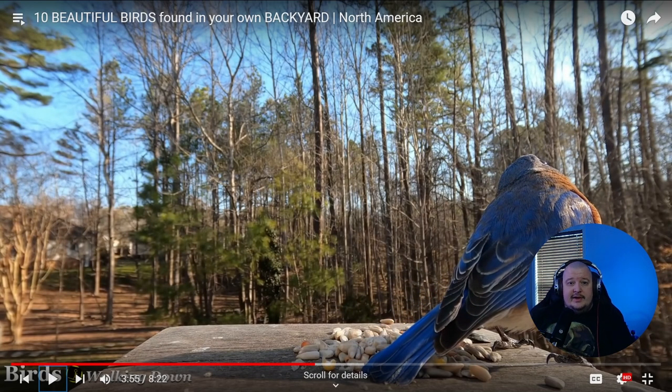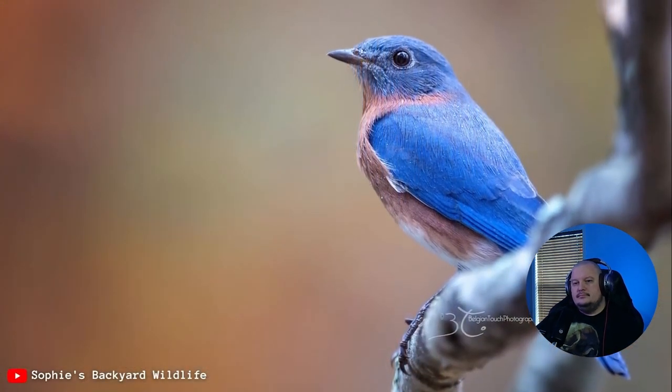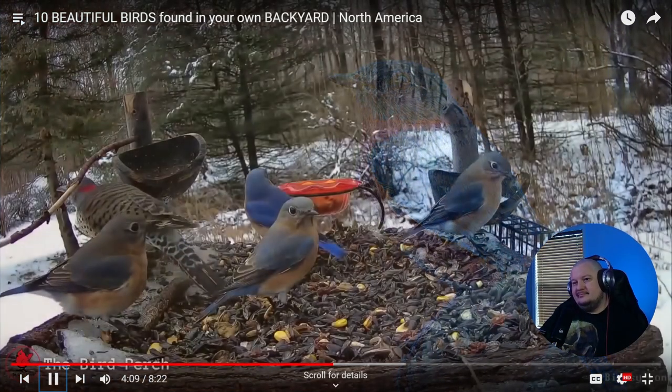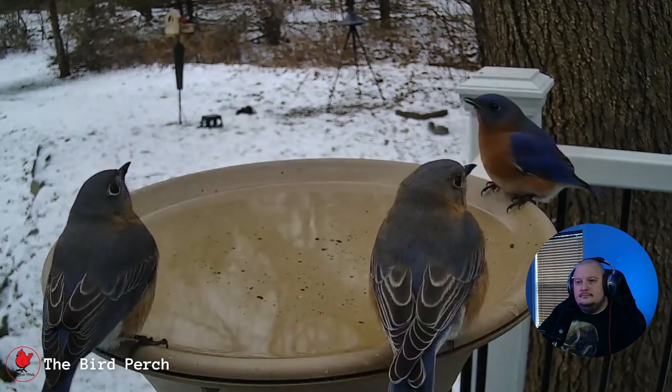Eastern Bluebird. I went so long in my life never seeing a bluebird, and then I saw one and saw them everywhere. I don't know what happened — maybe I just never noticed them growing up. I was well into my adult years before I ever saw one in the wild. The sweetest thrush ever — these birds have splendid colors that are unforgettable, especially the vivid deep blue of males. The mix of rich blue, white, and rusty red in their plumage is quite stunning. I remember the first time I saw one I was like, 'That's not a blue jay — oh my goodness, I actually saw a bluebird!' Seeing just one is nothing short of exciting, but seeing several together is beyond eye-catching.